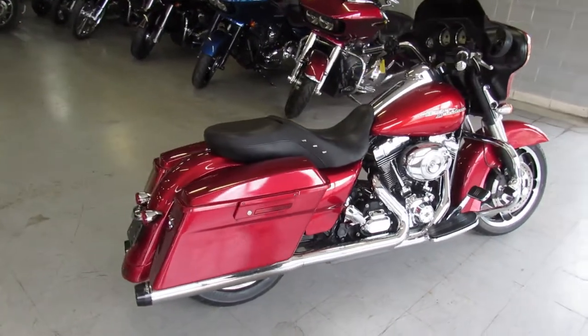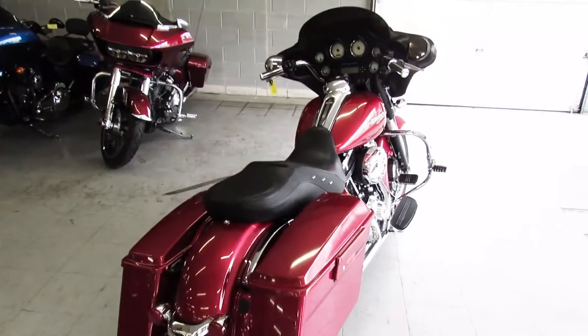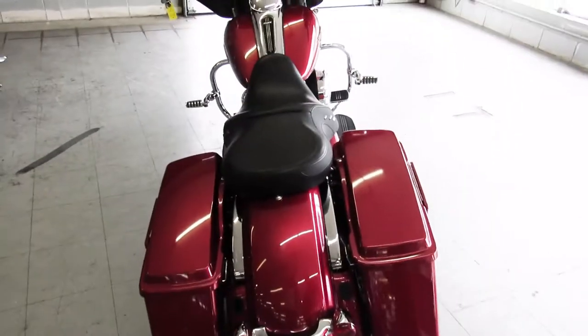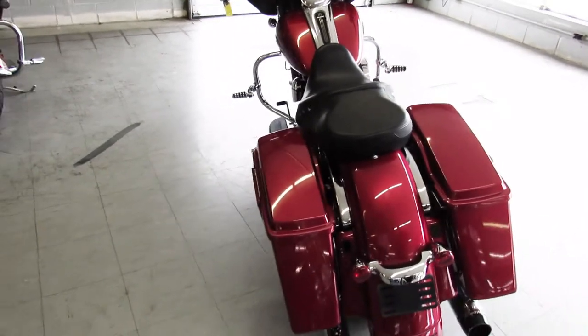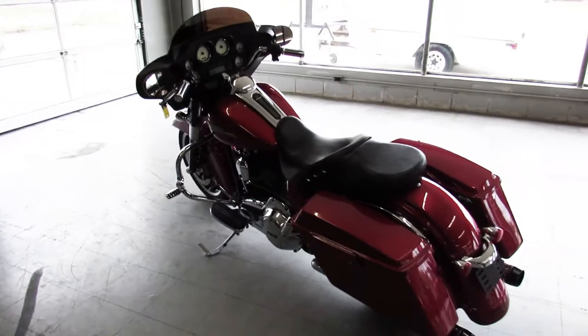It's a 2012, does have a established title, but we went through everything — looks good, it's been inspected. $10,999 guys, that's cheap for a 2012 Street Glide with only 33,000 miles. Give us a call at 810-648-9500.